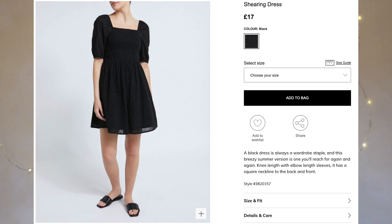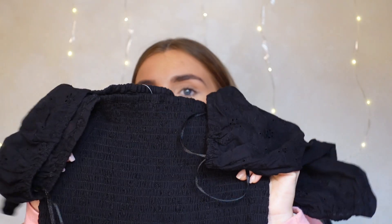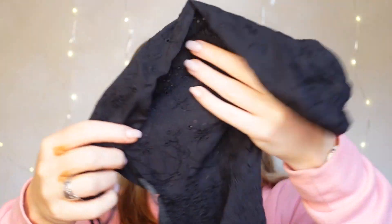The next thing I picked up was this black dress. I got it in an extra small and it was £17 — pricier than the rest of the stuff I got, but compared to other places not too pricey at all. It has a ruched body and then the rest is this crocheted material. It's black and about knee length.